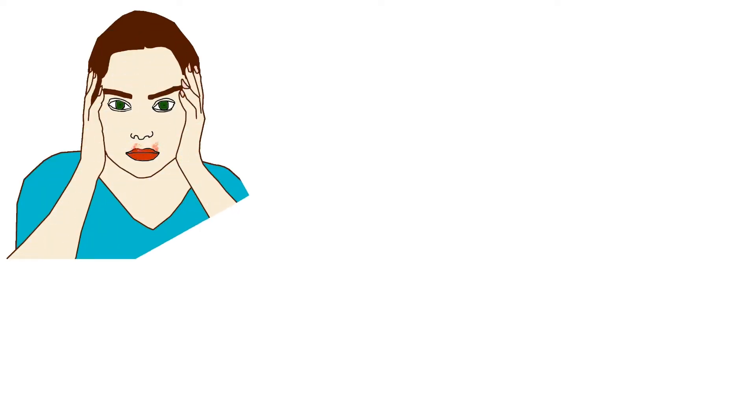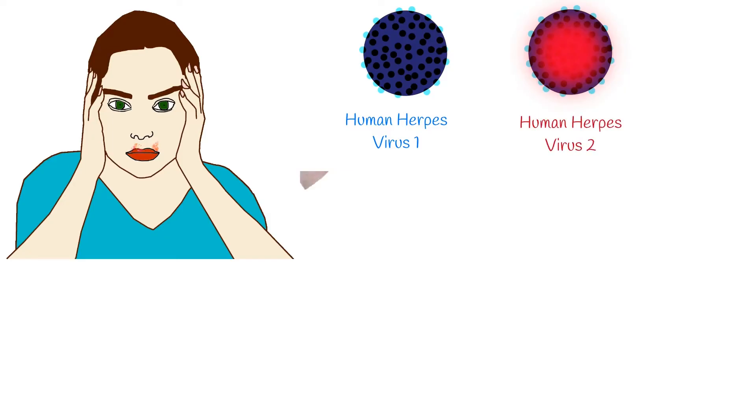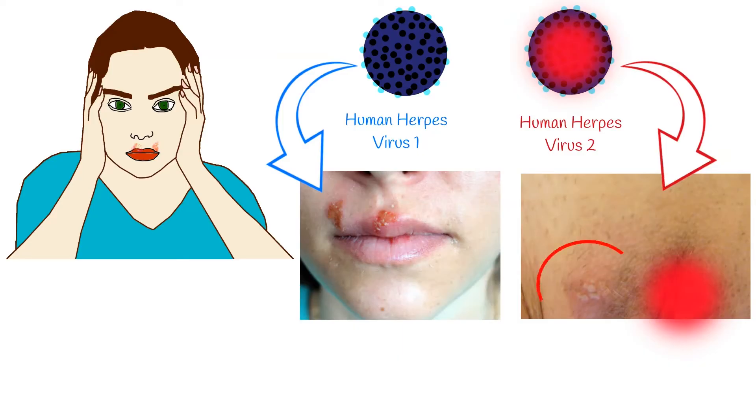Herpes simplex virus infections are among the most frequent viruses. The herpes simplex virus is categorized into two types: HSV-1 and HSV-2. Herpes virus type 1 causes oral herpes and is mainly transmitted by oral-to-oral contact. Herpes virus type 2 is a sexually transmitted infection and it causes genital herpes.